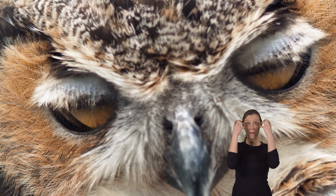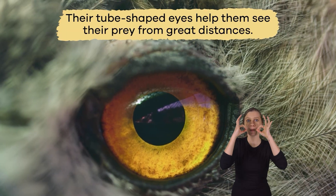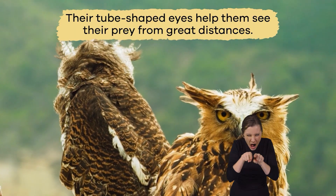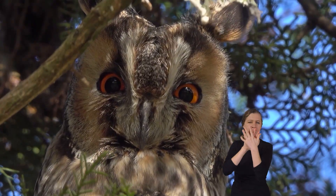The eyes of an owl are not actual eyeballs. Their tube-shaped eyes help them see their prey from great distances and focus on it. Up close, owls don't see that well.